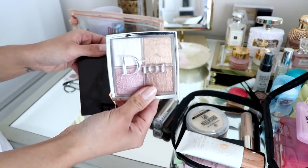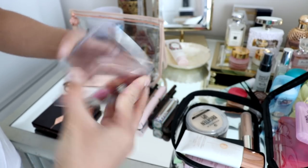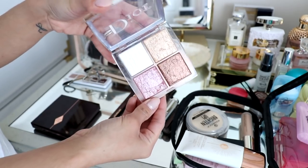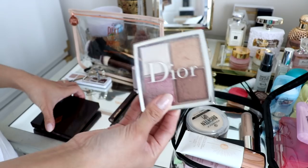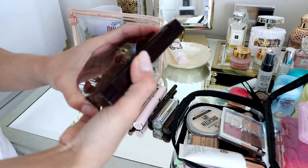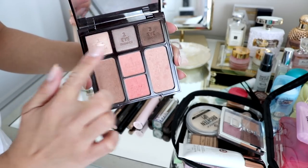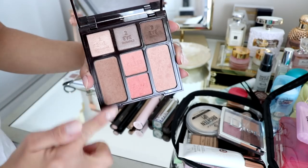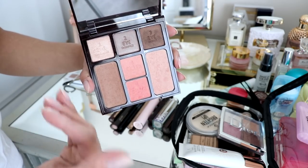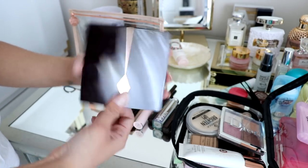I have two palettes here. One is from Dior — it has highlights and a blush, and seriously, when you mix it all together it looks so good on your skin. I really don't go anywhere without this little palette. And then I have the Charlotte Tilbury Instant Look in a Palette — this one's the Seductive Beauty. You have your eyeshadows, bronzer, blushes, and highlight. It's so good, so compact, and it has everything that I need.